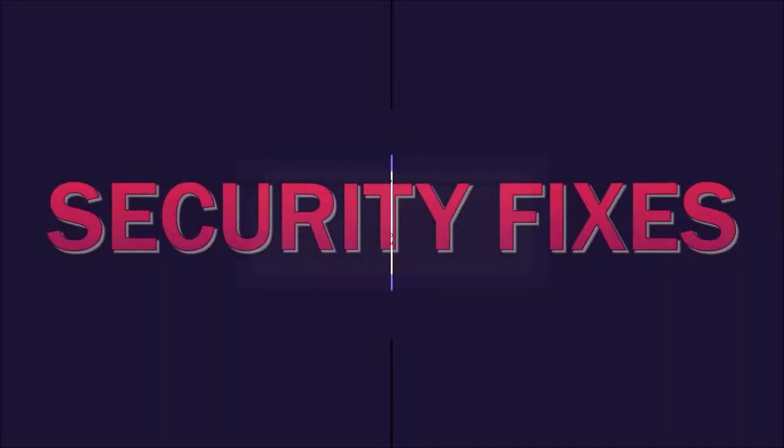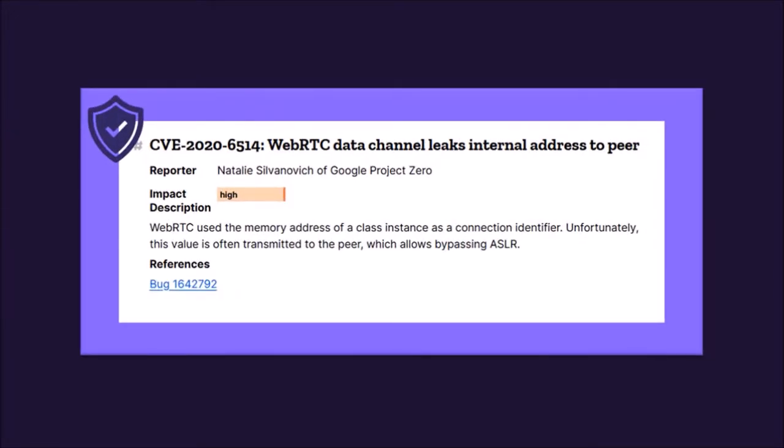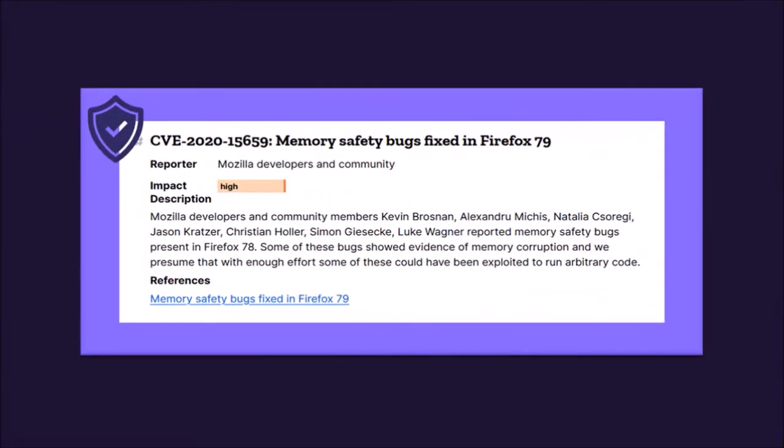First up, security fixes, including bugs and security vulnerabilities. As always, there have been several fixes to security vulnerabilities in the browser to help keep Firefox users safe online.